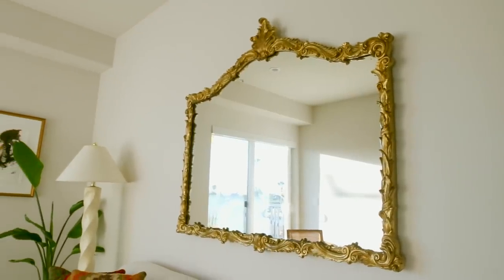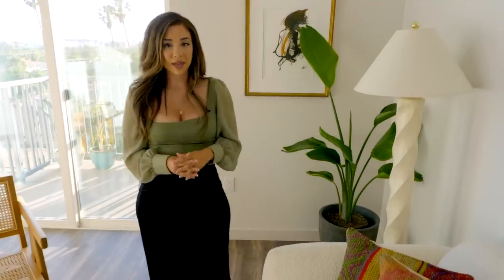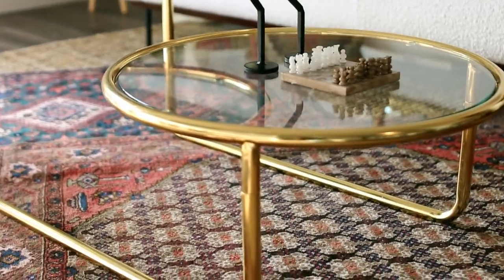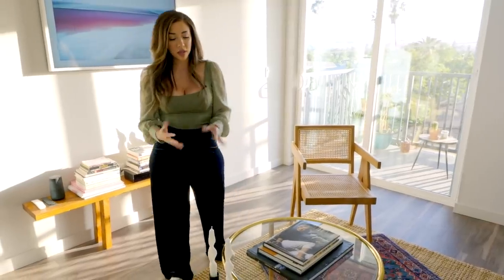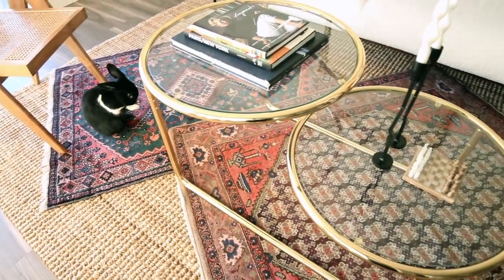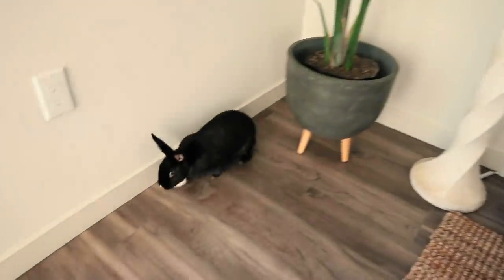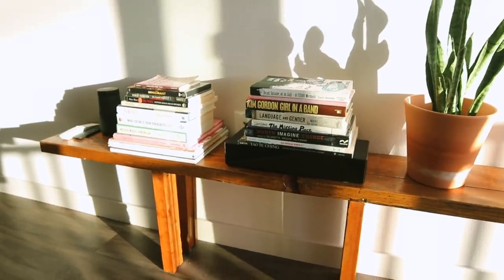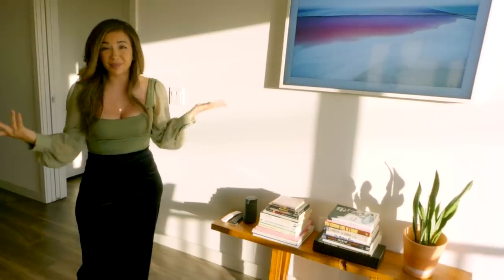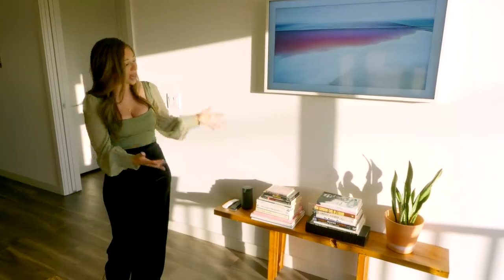So this mirror right here is an antique mirror I got at the local flea market. I love this lamp — it's a postmodern kind of plaster twist lamp. I also painted this painting, and I think a boy made me cry for this one too. With the coffee table, I love that it's glass — it's got this postmodern vibe as well. I didn't want the Persian rugs to get lost, and I really like that you can still see the vibrancy of the rugs.